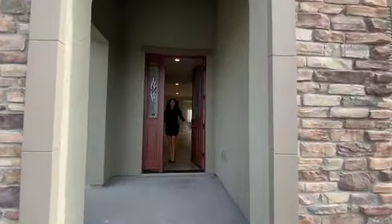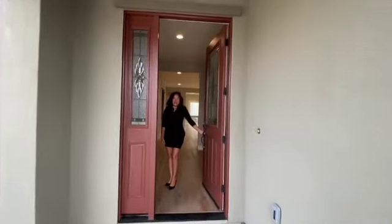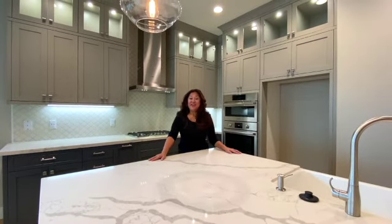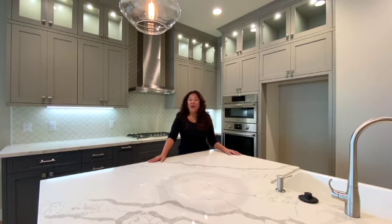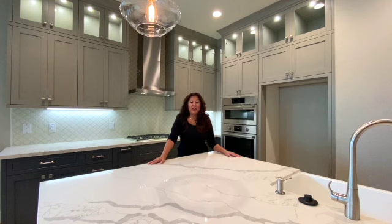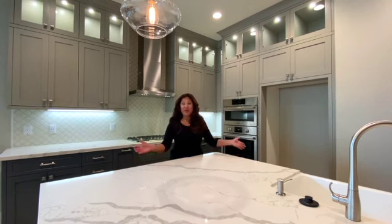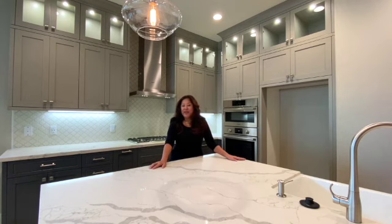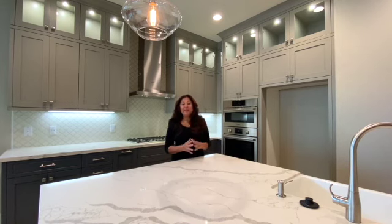Hi, I'm Mariah, the Lifestyle Specialist here at Twin Oaks Hollister. Come on in! As a Lifestyle Specialist here at Twin Oaks, I have been holding events and hosting entertaining experiences for our members. We've been utilizing some of our model homes, and today we're in our Griffin home plan. I want to point out some special features that make this a great home for entertainment.